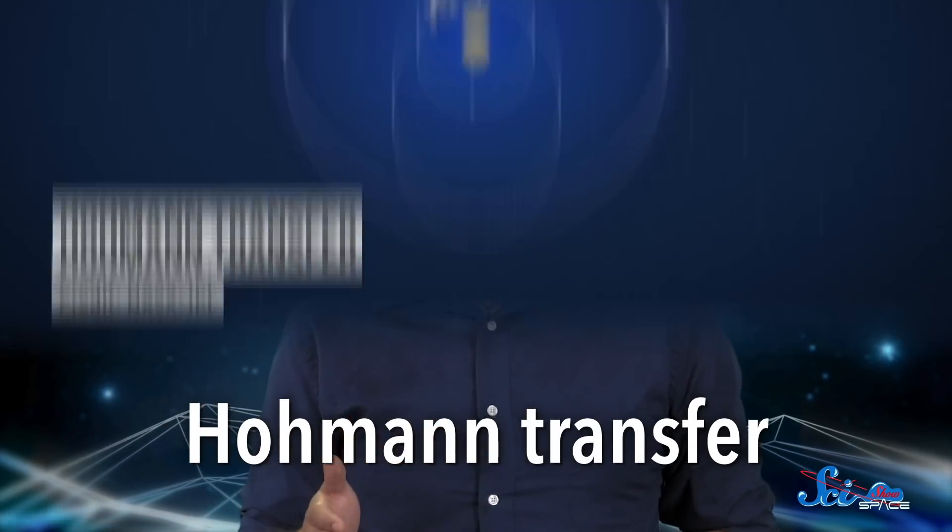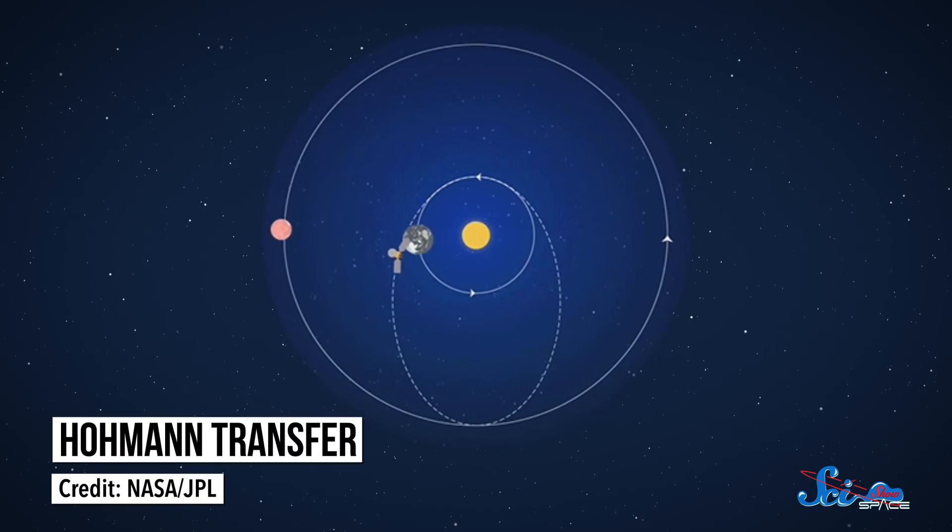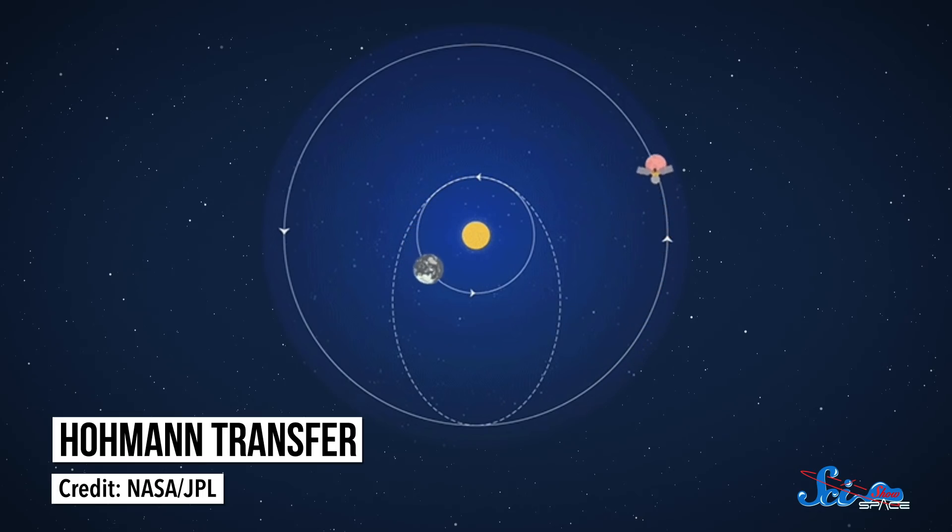These days, moving between objects in the solar system, like going from Earth orbit to Mars, generally requires what's called a Hohmann transfer. You fire your rocket and speed up until your orbit around Earth gets so big that it crosses Mars' orbit around the Sun. Then, once you pass near Mars, you use your rocket to slow down and officially begin to orbit the Red Planet. All that speeding up and slowing down burns a lot of fuel, but Hohmann transfers are one of the most efficient ways of getting between any two bodies in space.